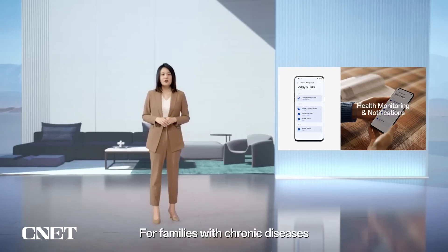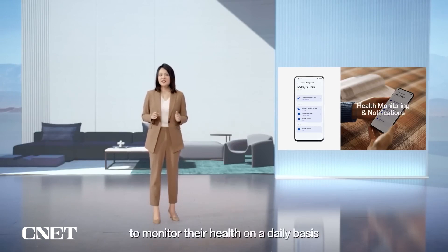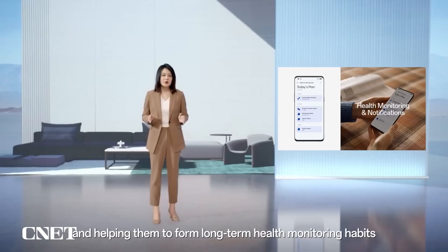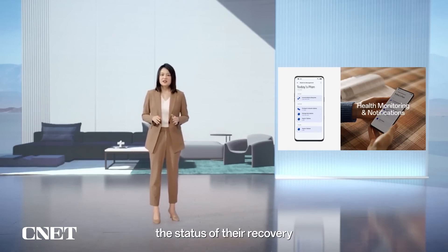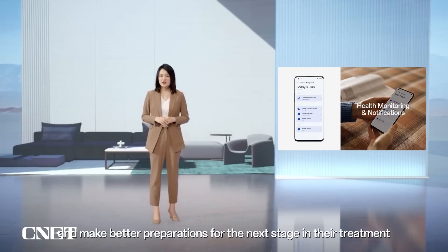For families with chronic diseases like hypertension and COPD, the O Health app will help them monitor their health on a daily basis. For instance, the app can send targeted reminders to different users, reminding patients with chronic diseases when it's time to take their health readings, and helping them form long-term health monitoring habits. Ongoing data is useful for helping people better understand the status of their recovery, monitor the effectiveness of medicines, and make better preparations for the next stage of their treatment.